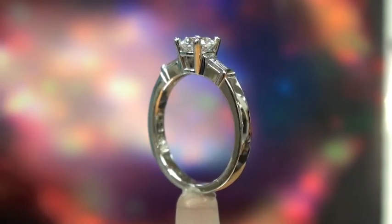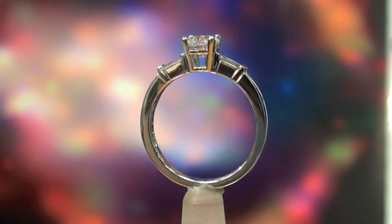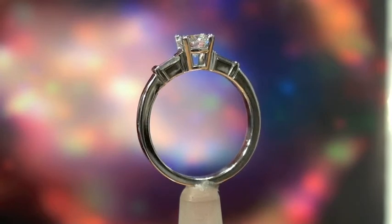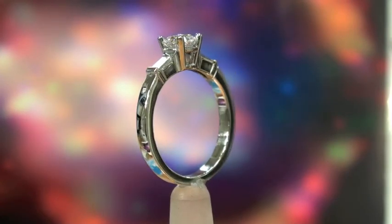This is a ring we just finished. It has a .76, a three-quarter carat, round, ideal cut Canadian diamond in the center, and on each side flanking the center stone are a couple of baguettes.